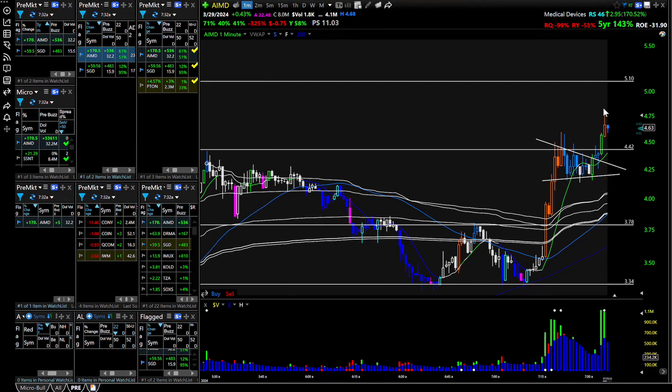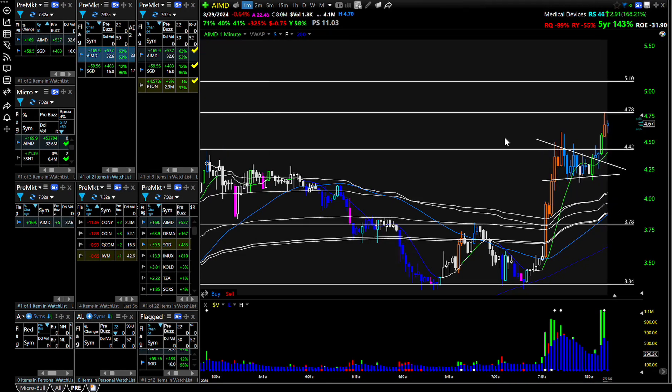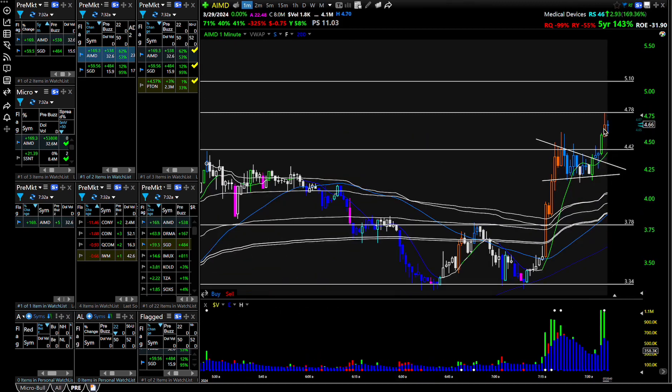I'm looking at 510 as a potential resistance. Right here, let's mark that — 478. So you pulled back on lighter volume. Now you're going up on bigger volume. But right now there's some selling going on — we're not closing at the highs.